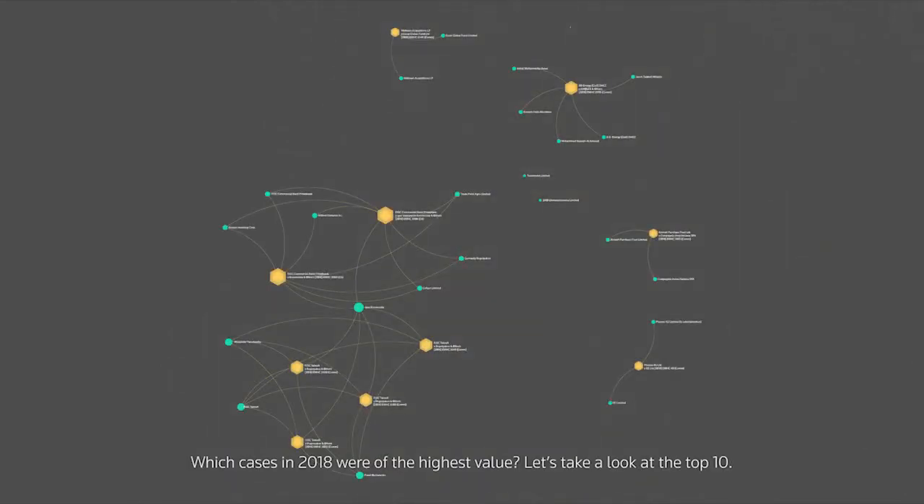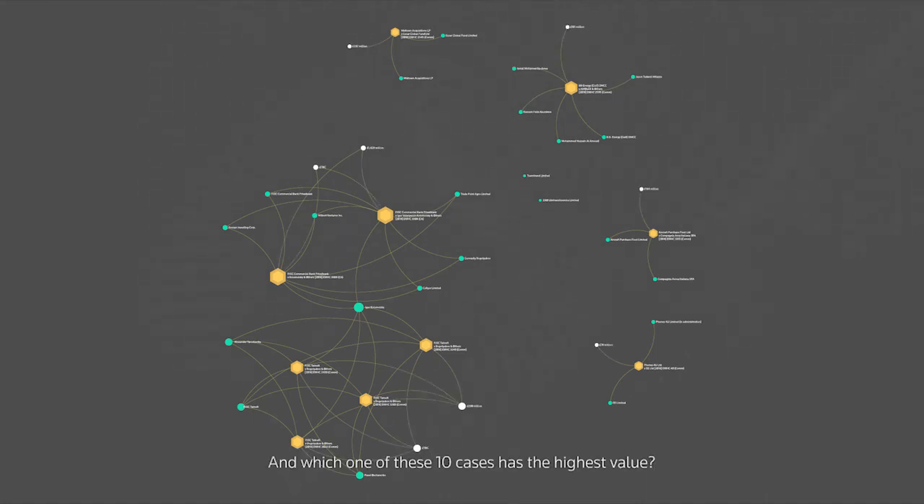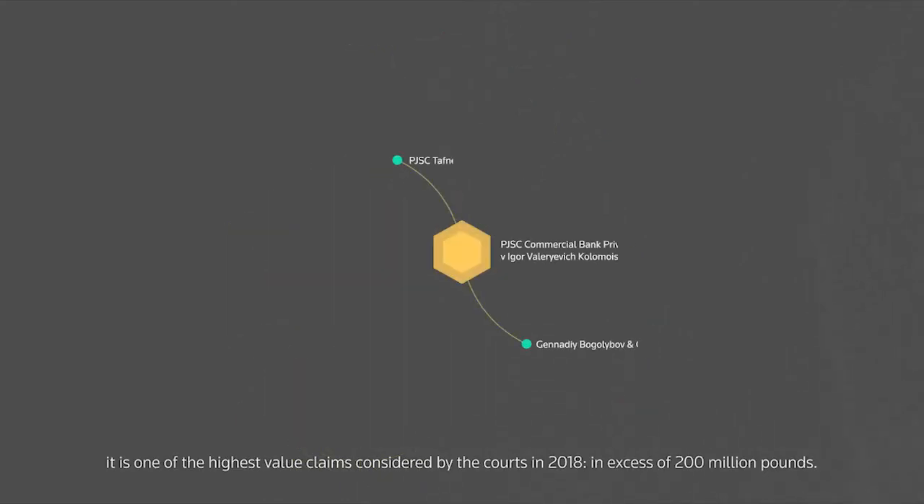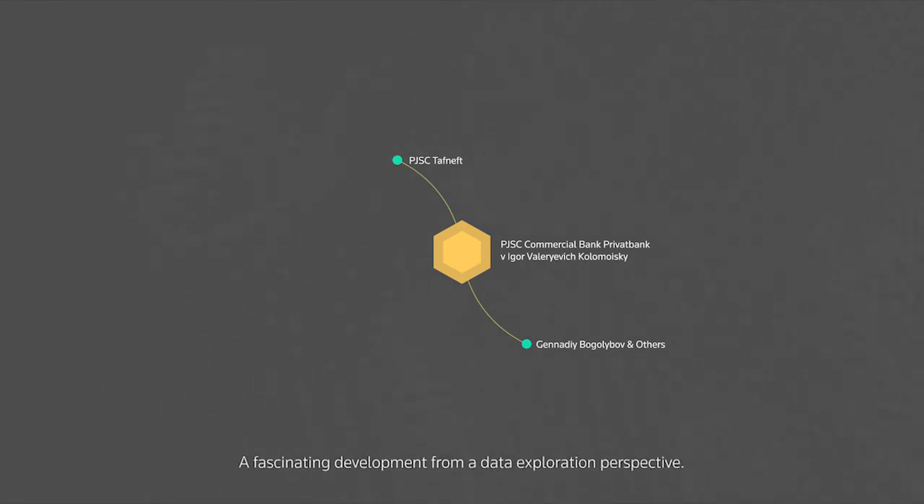Let's merge the two datasets and make the size of the nodes proportionate to the monetary value of the claim. Which cases in 2018 were of the highest value? Let's take a look at the top 10. Filtering on monetary value shines a light on our landmark case — it is one of the highest value claims considered by the courts in 2018, in excess of £200 million. A fascinating development from a data exploration perspective.